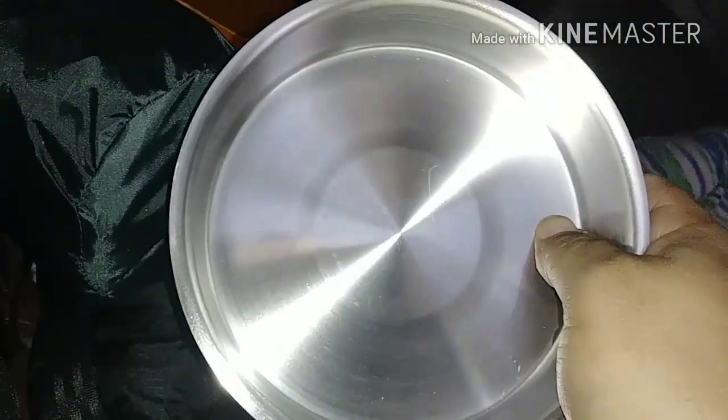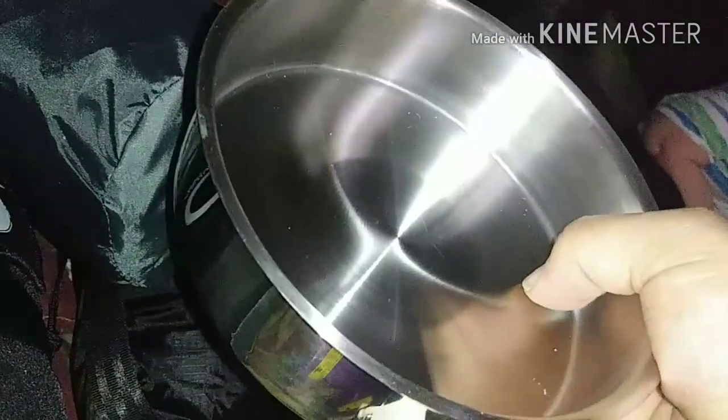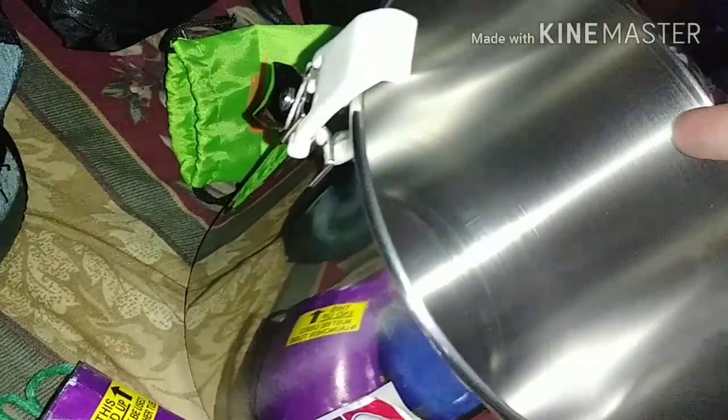The Zebra Bush Pot comes with this pan as well. A lot of people do mods where they drill holes to make a steamer, but I'm not going to do that. Joe Robinette on YouTube puts a little bit of oil and water in here as a double boiler, puts this pan insert in, adds eggs and sometimes bacon, puts the lid on, hangs it over his fire, and in no time he's got breakfast and water for coffee or tea.